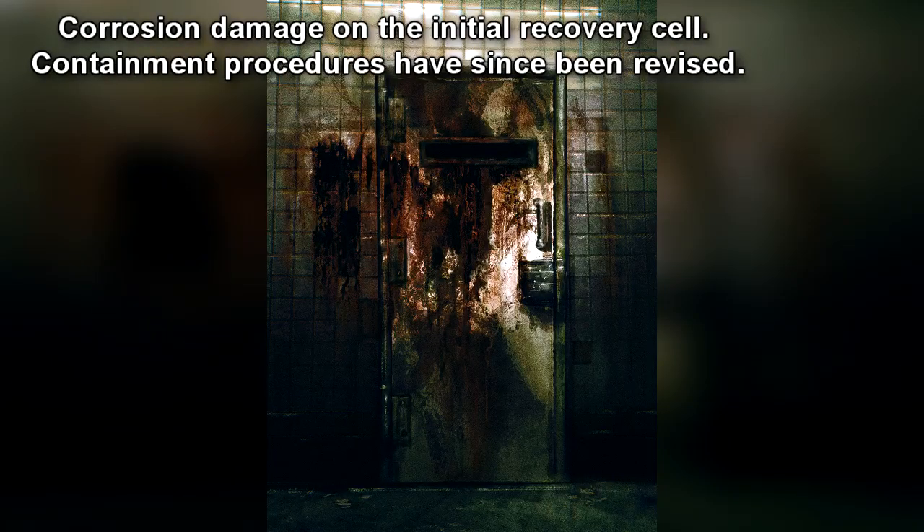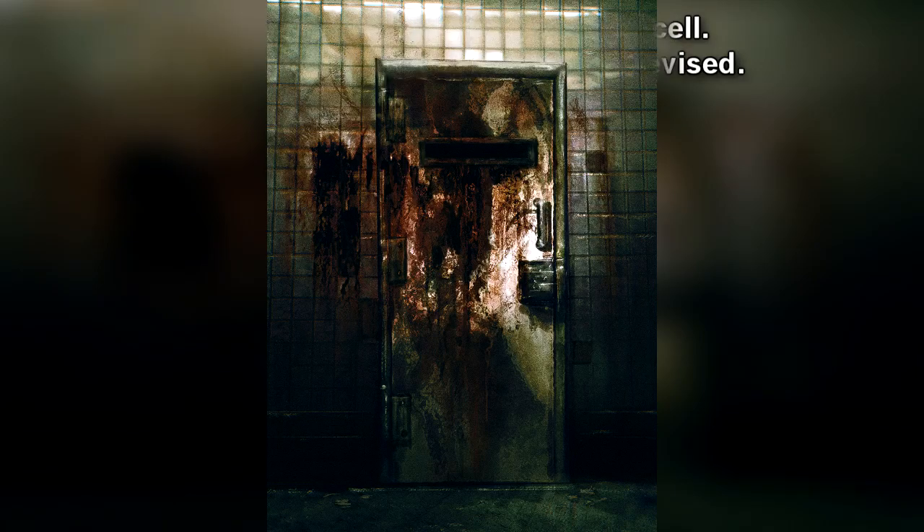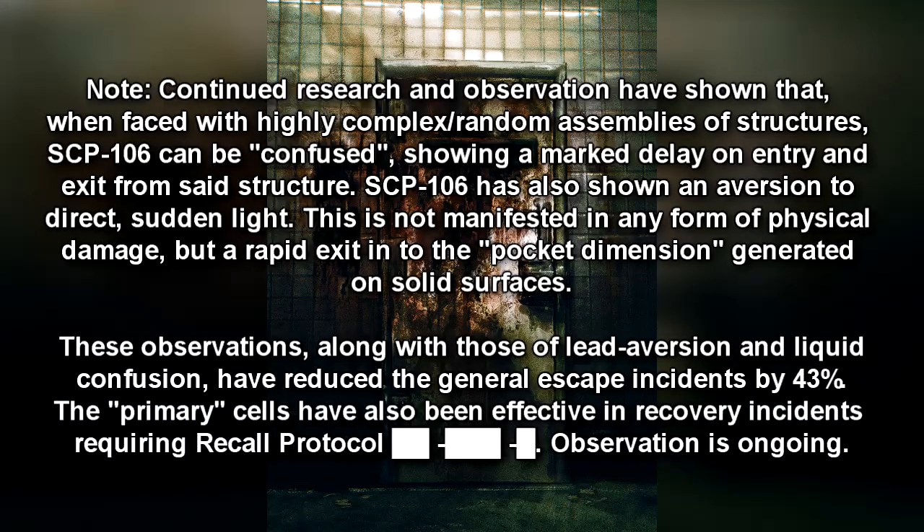Any corrosion observed on any containment cell surfaces, staff members, or other site locations within 200 meters of SCP-106 are to be reported to Site Security immediately. Any objects or personnel lost to SCP-106 are to be deemed missing or KIA. No recovery attempts are to be made under any circumstances. Continued research and observation have shown that, when faced with highly complex or random assemblies of structures, SCP-106 can be confused, showing a marked delay on entry and exit. SCP-106 has also shown an aversion to direct, sudden light — not manifested as physical damage, but a rapid exit into the pocket dimension. These observations, along with those of lead aversion and liquid confusion, have reduced general escape incidents by 43%.